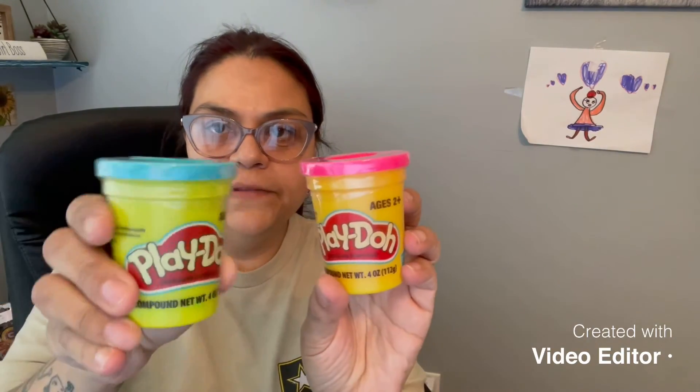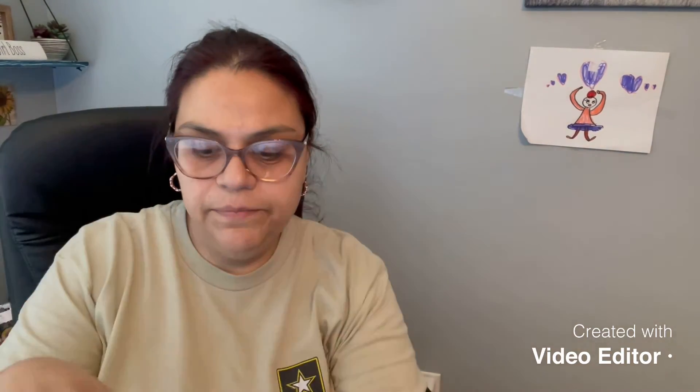I picked up some Play-Doh — they're young, so I picked up the blue for the boy and the pink for the girl to put in their baskets. I also picked this up for the boy to put in his basket.